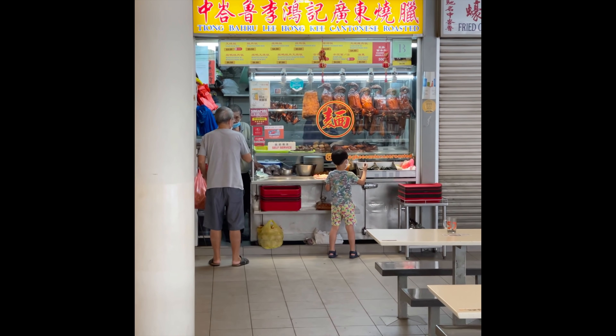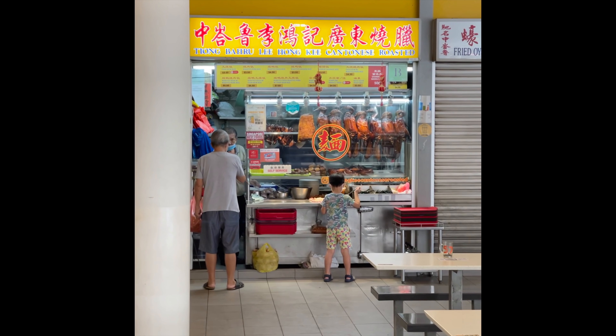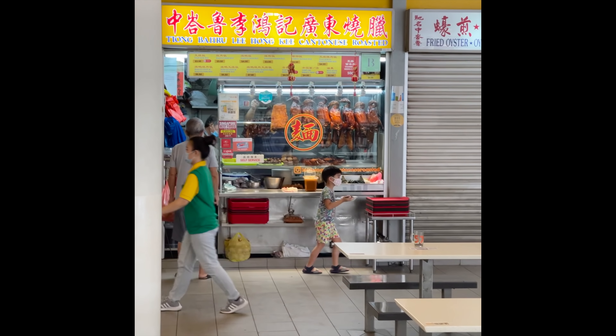Whenever we're at the Hawker Center, I give them money and he gets his own food. Start them young, my friends. Start them young.